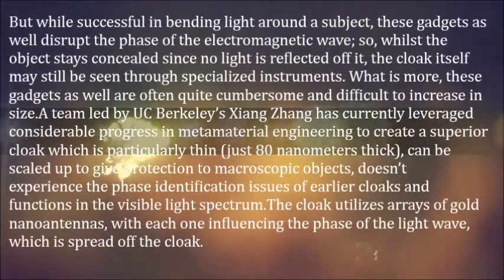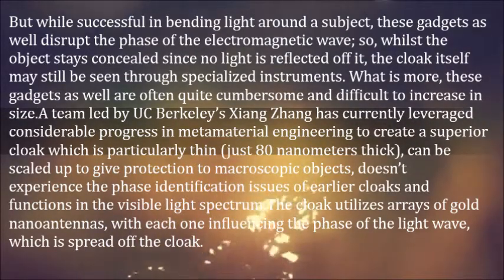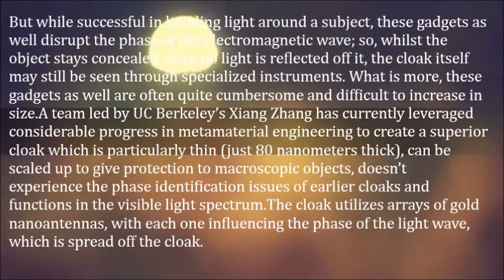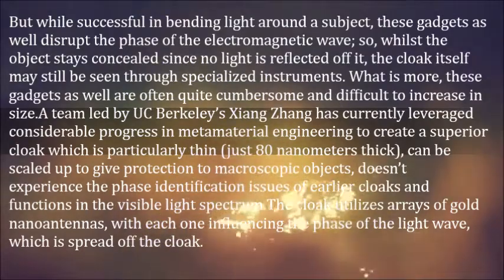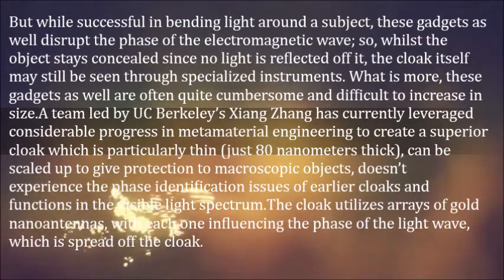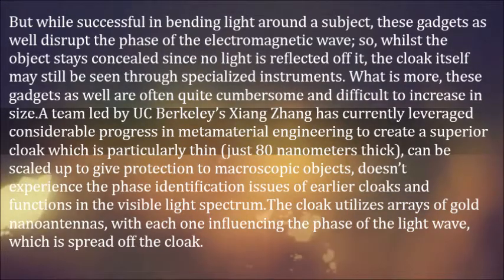But while successful in bending light around a subject, these gadgets also disrupt the phase of the electromagnetic wave, so whilst the object stays concealed since no light is reflected off it, the cloak itself may still be seen through specialized instruments. What is more, these gadgets are often quite cumbersome and difficult to increase in size.